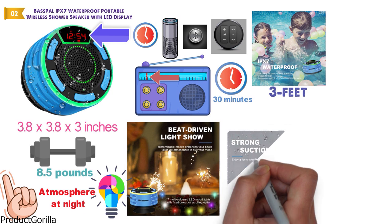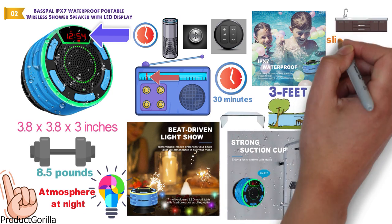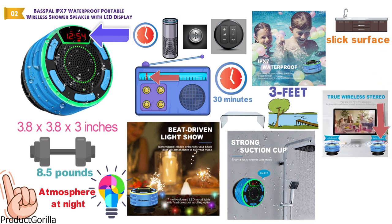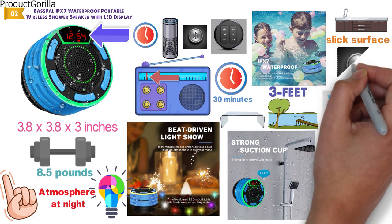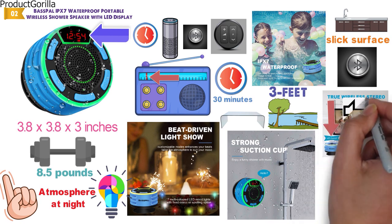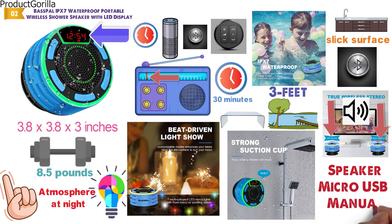The removable suction cup sticks to your bathroom wall, mirror, pool deck, kitchen counter, or any slick surface. True wireless stereo technology supports two speakers to play music synchronously. A Bluetooth connection forms left and right channels for a 360-degree surround of high-definition sound without any noticeable distortion. The box contains a speaker, a micro-USB cable, and a manual.